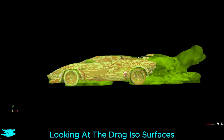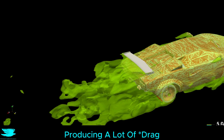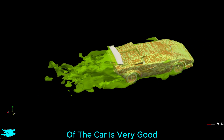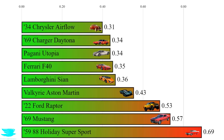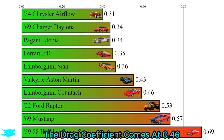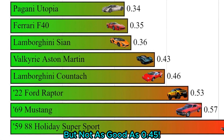Looking at the drag isosurfaces, expectedly there is quite a lot of drag coming from the wheels, but also a decent amount from the rear wing. The rear is producing a lot of downforce, but apart from that the rest of the car is very good, which is surprising considering just how angled it is. The drag coefficient comes in at 0.46 — better than 0.47, but not as good as 0.45.